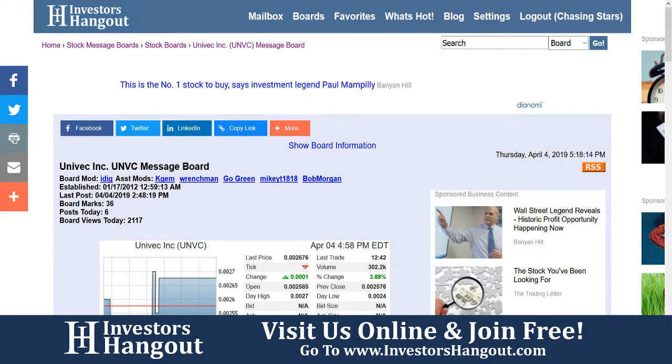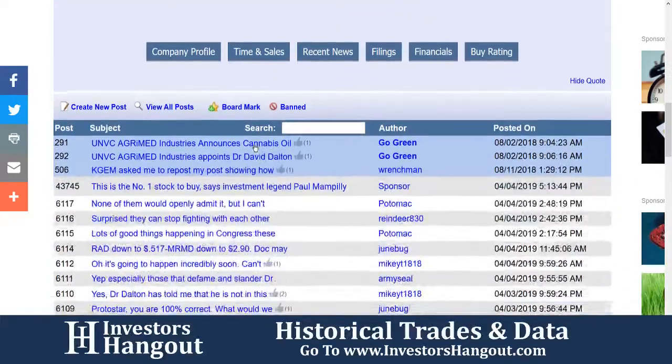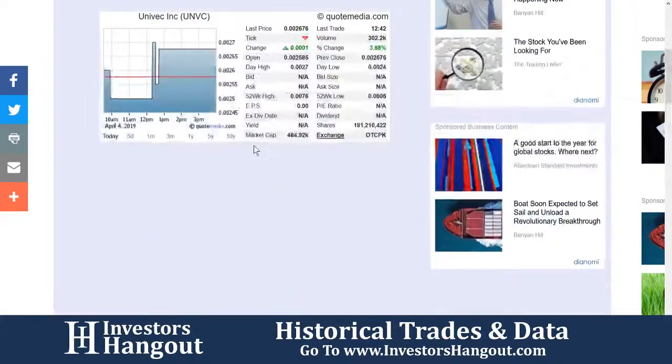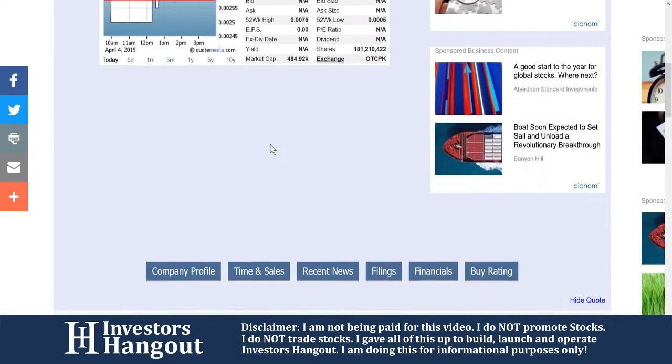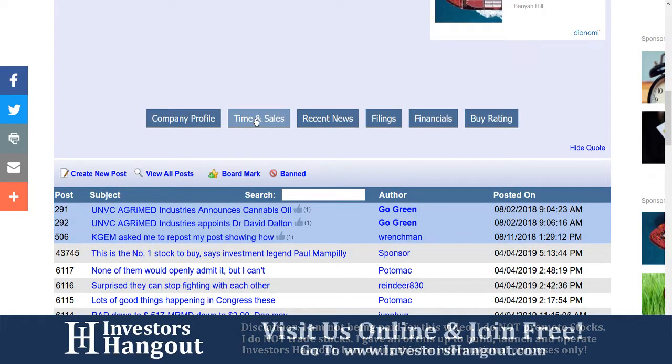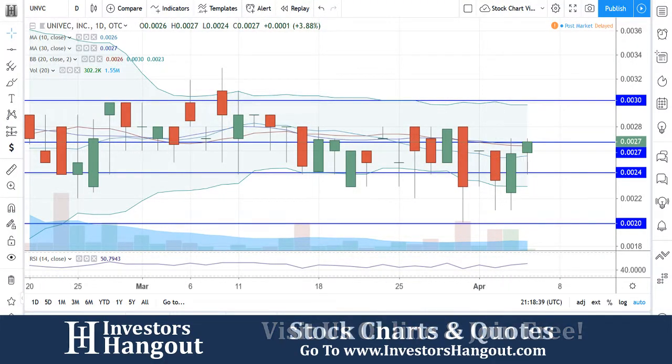UNVC — if you follow this stock, make sure you stop by and check out the UNVC stock message board over at investorshangout.com, where you can share your thoughts and opinions. I'm going to leave a link below. If you think this one's going to keep going, or if you think the volume is going to start picking up, let us know because we're going to continue to follow the stock. You'll have access to the company profile, time of sales, recent news, filings, financials, and buy rating — again at investorshangout.com.